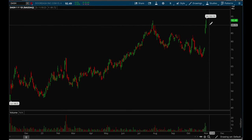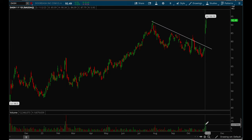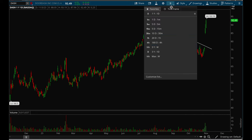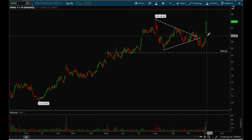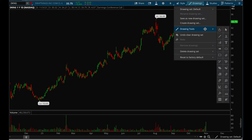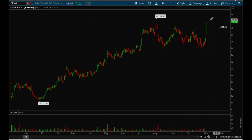DoorDash had a very nice earnings breakout — broke a clear downtrend with really nice volume on the earnings breakout, and now it's making new 52-week highs. There's a good chance this could continue to rally, so definitely keep this one on watch. DKNG had a very nice breakout today on earnings, with strong volume taking out that resistance level, and now has room to make new 52-week highs.